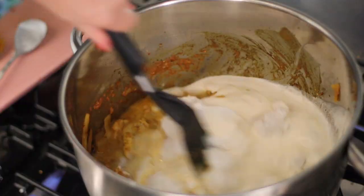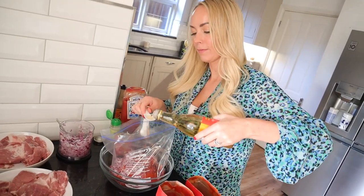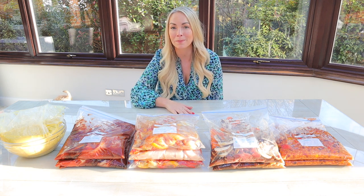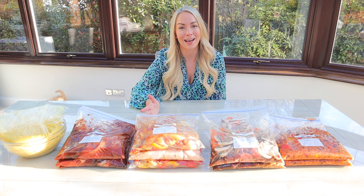I really hope you enjoy this video and it gives you some inspiration. If you do like it, I would love you to consider subscribing. I post loads of foodie content and meal prepping, and I would love to have you as a viewer. With all that said, let's get into the freezer meals.